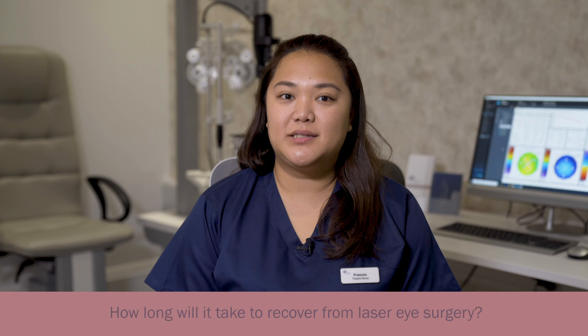How long will it take to recover from laser eye surgery? Your eyes start healing as soon as the procedure is over. Most people can resume normal activities within as little as 24 hours.